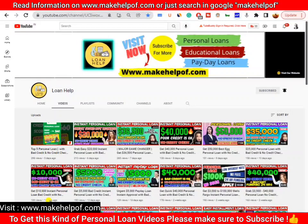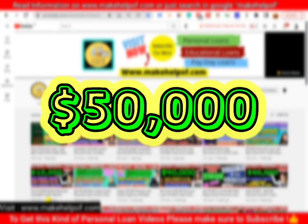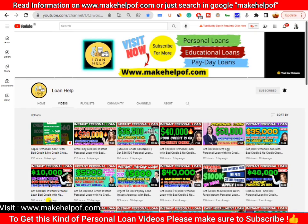Hey guys, welcome back to the YouTube channel Loan Help. If you are looking for a no credit check personal loan, you are at the right video. In this video, I'm going to show you how you can get up to fifty thousand dollars of personal loan without a credit check. I'll be telling you how you can get this loan, the process, the documents required, the APR, and the credit score required.